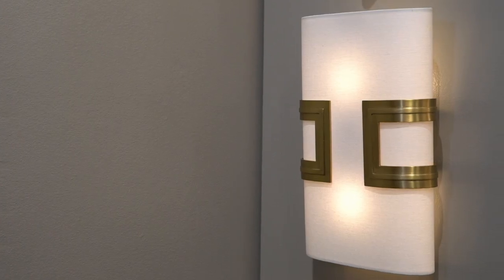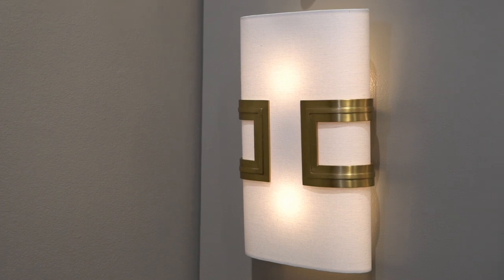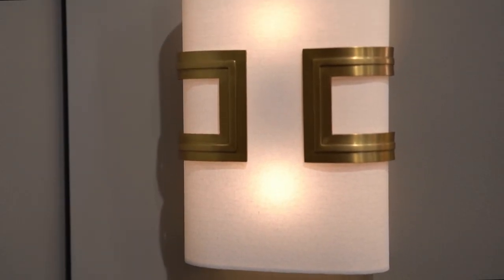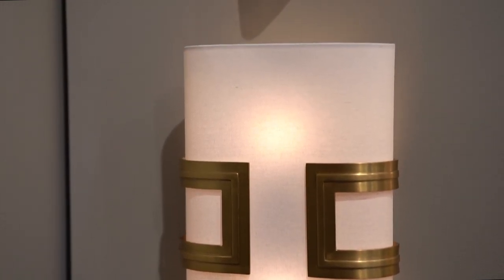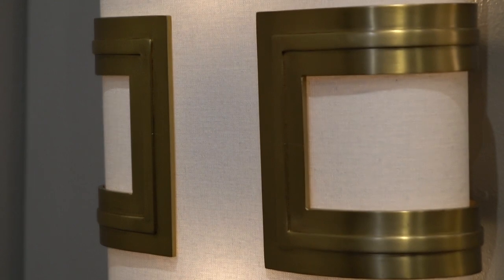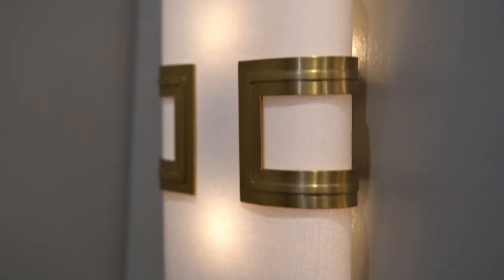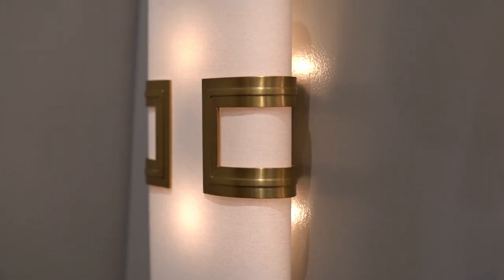Classic yet contemporary, the Hewitt sconce is a statement for any wall space. A white linen shade showcases the shallow profile, which is artfully cupped by antique brass steel brackets. The open form belted center gives the piece dimension and allows the shade to be incorporated into the structure. With two bulbs, this fixture will provide ample light to a room. It's also available in bronze as part of their essential lighting collection.